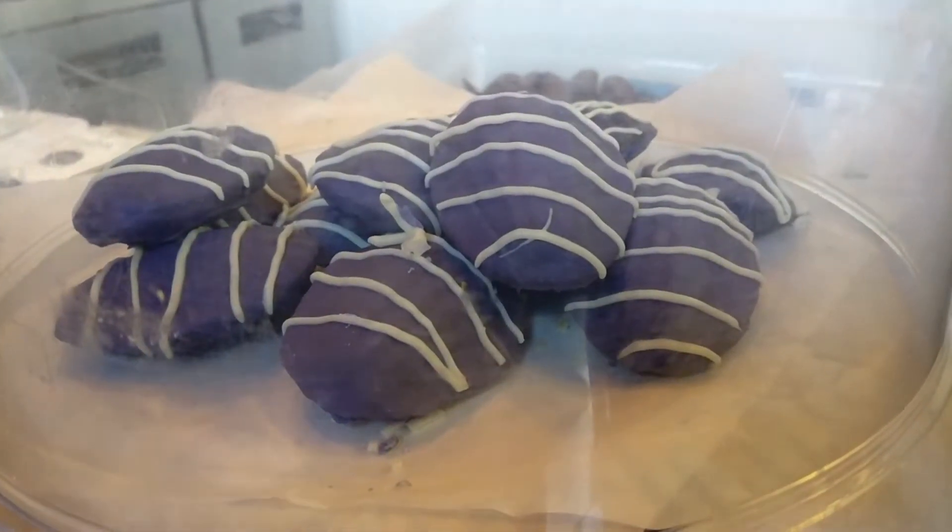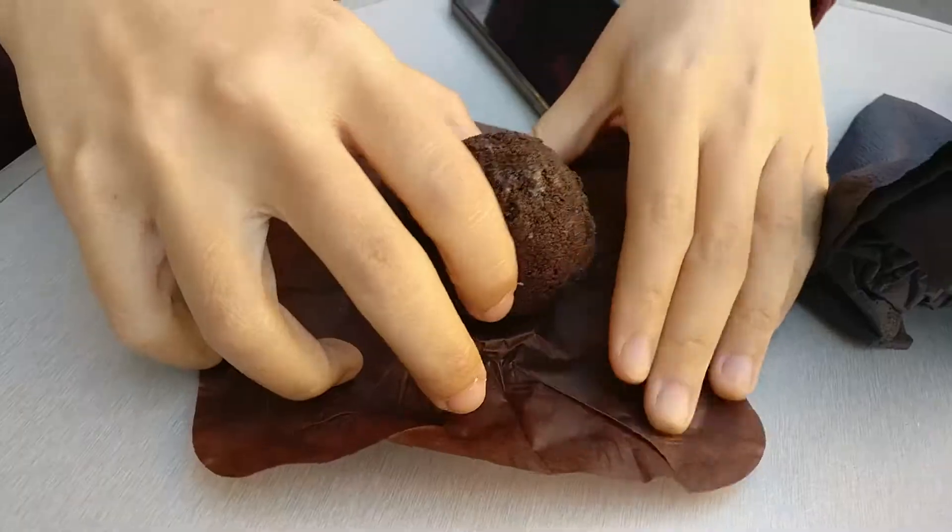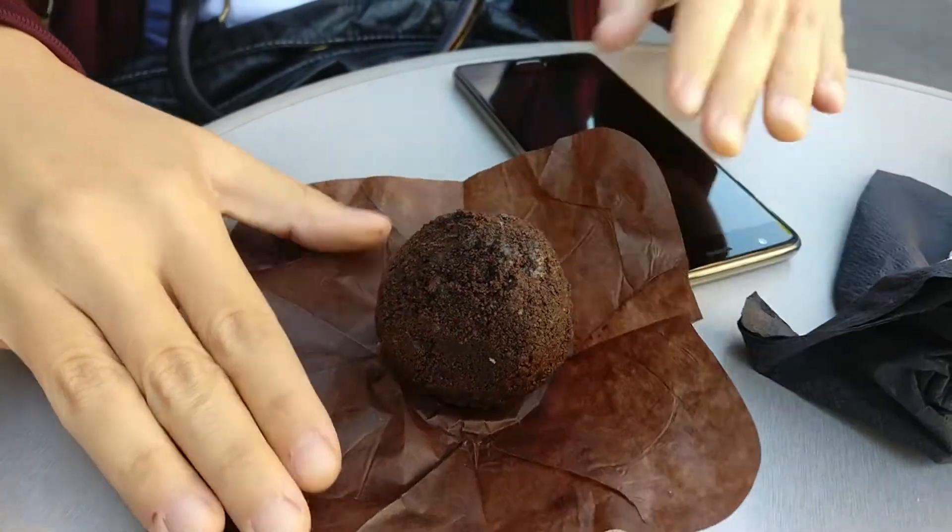The outside is crunchy — I thought it would be a thicker coating, but it's not. The inside is very light. Usually madeleine is kind of dense, and when you swallow it, it still feels very dense. But this one is very light. Next, let's try the ube truffle cake.